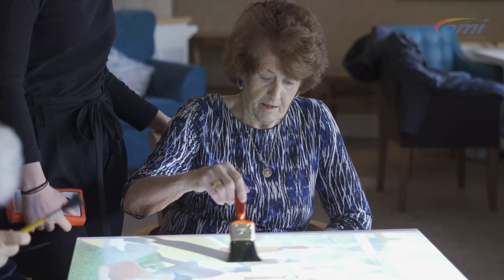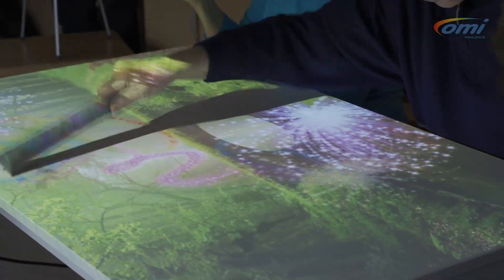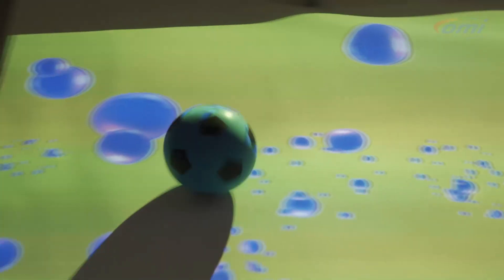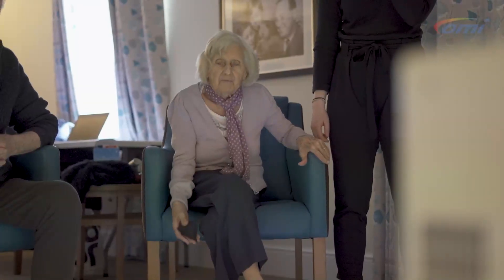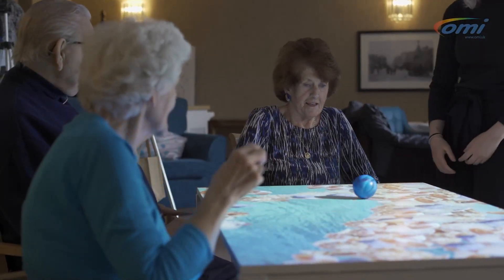Although we've been calling it the Moby interactive table, increasingly we're thinking it's far more a magic surface, because we can project onto any horizontal surface — whether that be a table, a dining table, a bedside table, a floor, or even a bed. Therefore you can take it to those that need it and use it where they are.